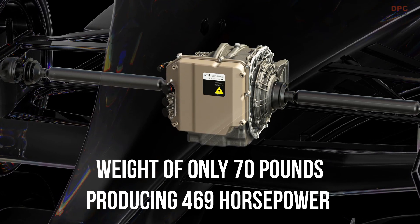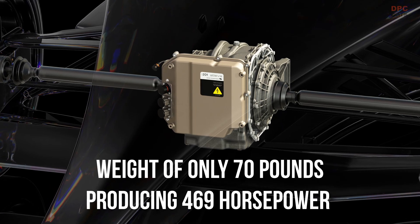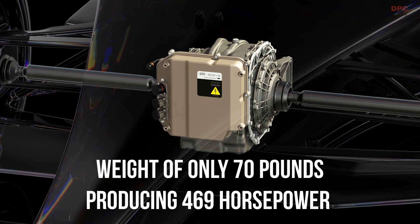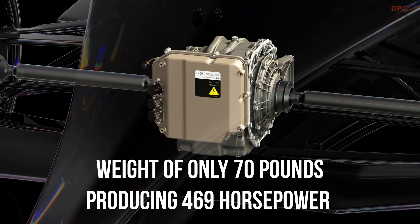The new drive unit is placed in the nose cone of every race car in the current Electric World Championship and provides regenerative energy recovery from the front wheels under braking, significantly enhancing the race car's performance, efficiency, and relevance to road car advancement.